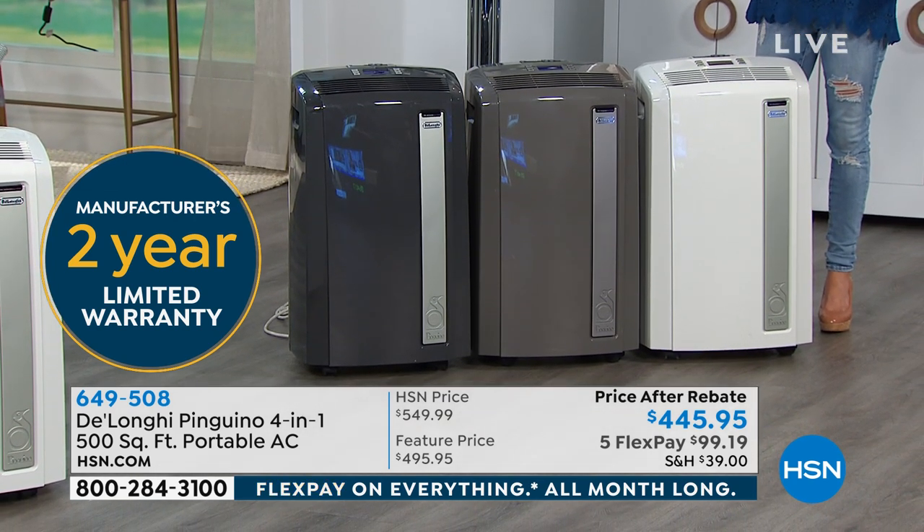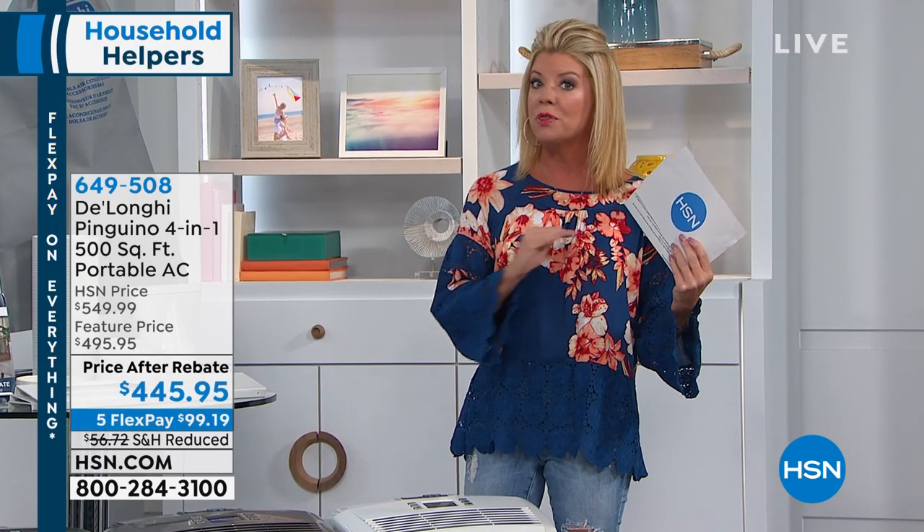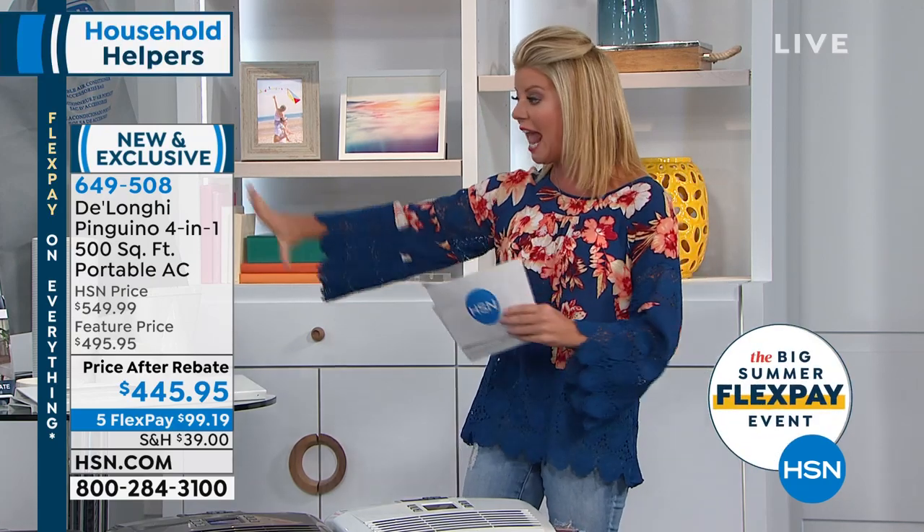At the special featured price, it's normally what you would find for DeLonghi with only one of the features — one built-in feature — where this one has all four: air conditioning, heat, dehumidifier, as well as the fan. You get everything included. It's right out of the box, ready to go.